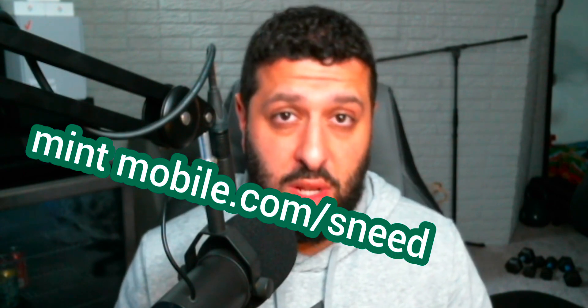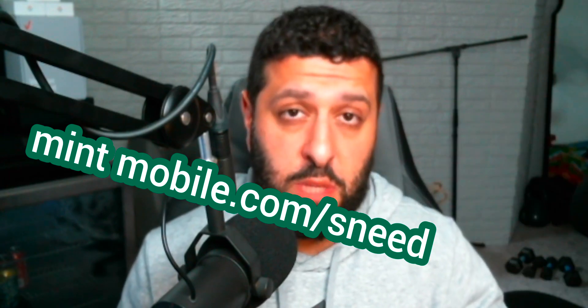Mint Mobile is a great provider. They really are providing a good value, and they're doing so with good pricing and really good customer care. A tremendous service that we stand by when it comes to offering services to the SMT Nation. Use the link, mintmobile.com/need. I'll put it in the description box below.